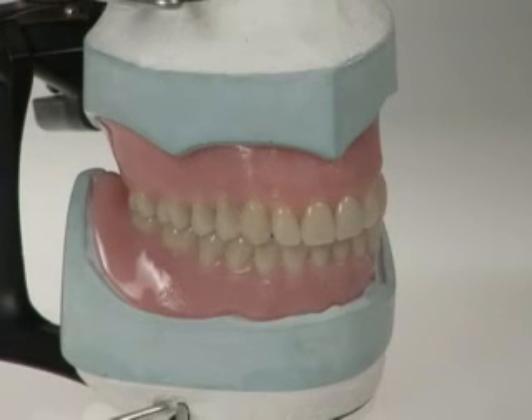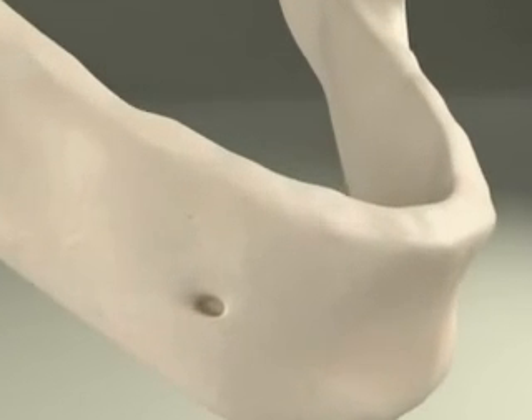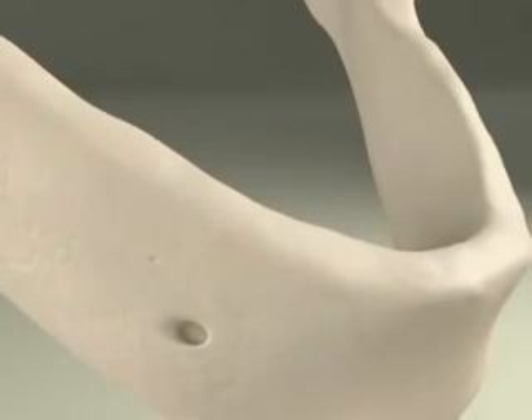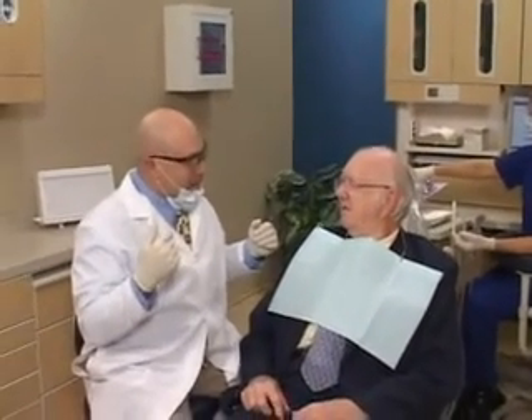We check the bite and make any minor adjustments. Thin veneers are very strong and, with proper home care, can last 10 to 15 years, sometimes even longer. The lighter and brighter color of the veneers is permanent, and you can go home with the smile of your dreams.